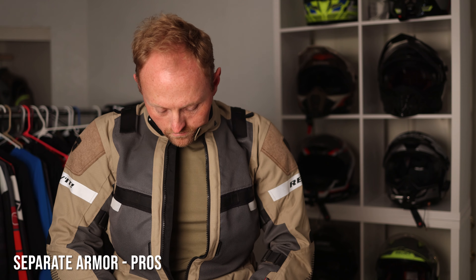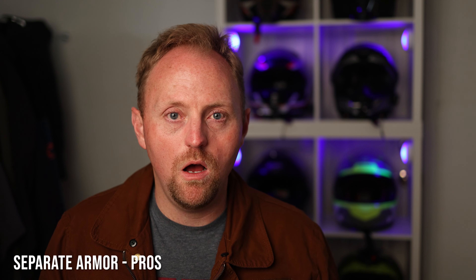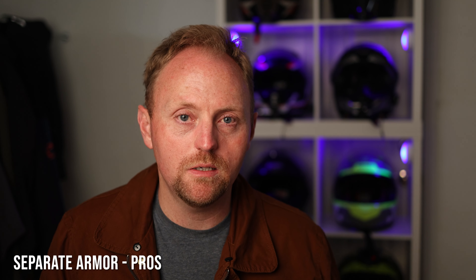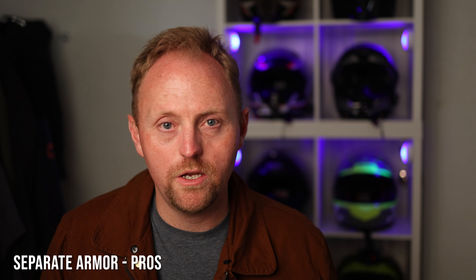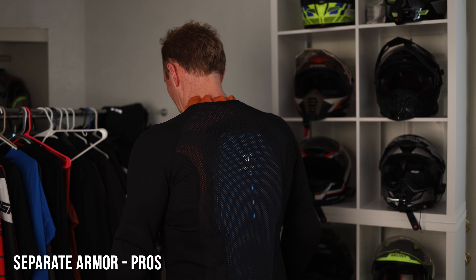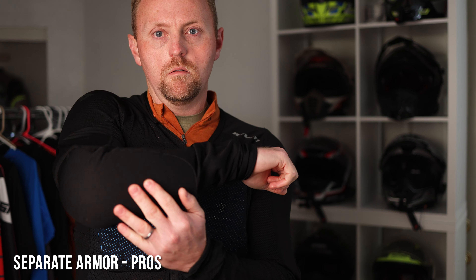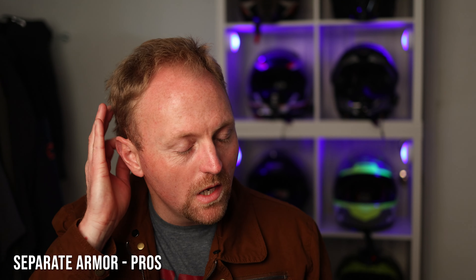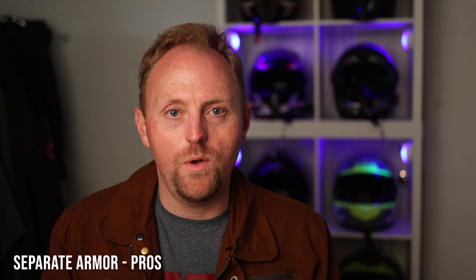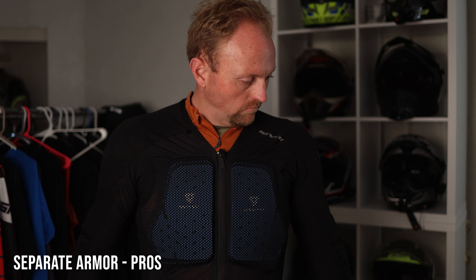So let's talk about the pros of the separate armor setup. One big pro is that when you wear that armor suit, the armor fits tight and close to your body — it's compressed up against your body as it's designed to be. The advantage is that when you do have an impact, the armor is much less likely to shift and move because it's tighter against your body.